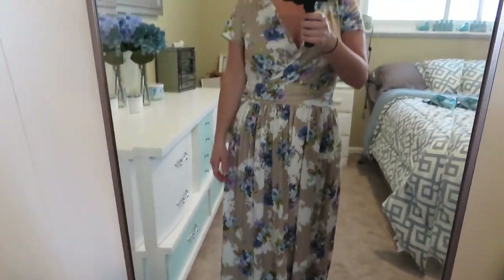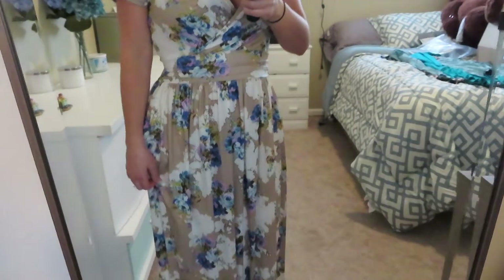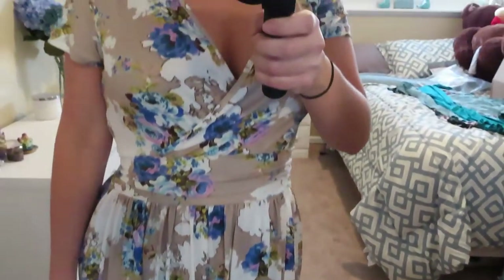I'm wearing heels which give me a couple inches of height and the dress just touches the floor. If you're taller it'll probably be perfect and you won't need heels. It does have pockets, which I love! I definitely recommend this dress. It was a little pricier — around $30 — but I think it's worth it for the quality and material. I am definitely keeping this.